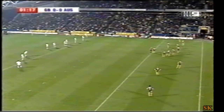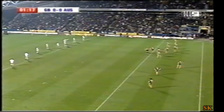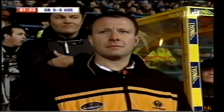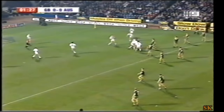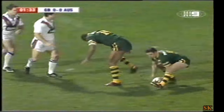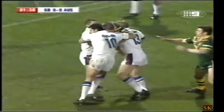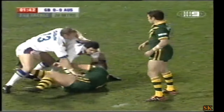Russell Smith placed it on report, with Steve Ganson watching from the sideline. Wonder what thoughts are going through his mind — the opening minute of a test match again, and an incident involving a British player. Ganson produced the red card after advice for Adrian Morley in the first test, and Russell Smith has placed this instant on report.